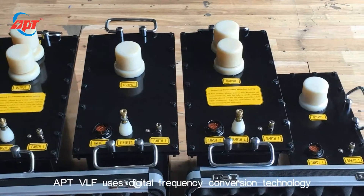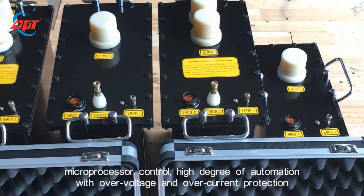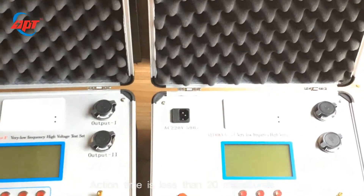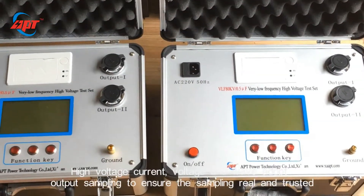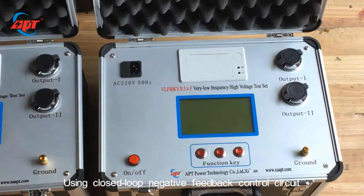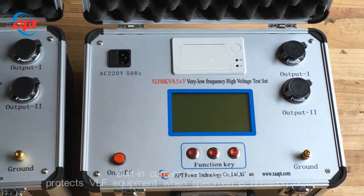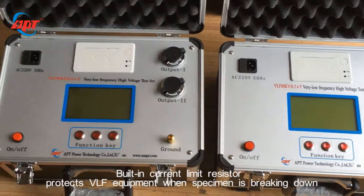APT VLF uses digital frequency conversion technology, macro processor control, and a high degree of automation, with over-voltage and over-current protection — action time is less than 20ms. High-voltage current, voltage, and waveform adopt output sampling. Using a closed-loop negative feedback control circuit, the output voltage is not affected by capacitance current. A built-in current limit resistor protects VLF equipment when the specimen is breaking down.